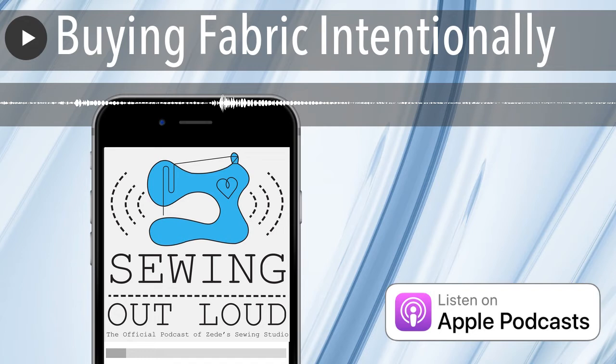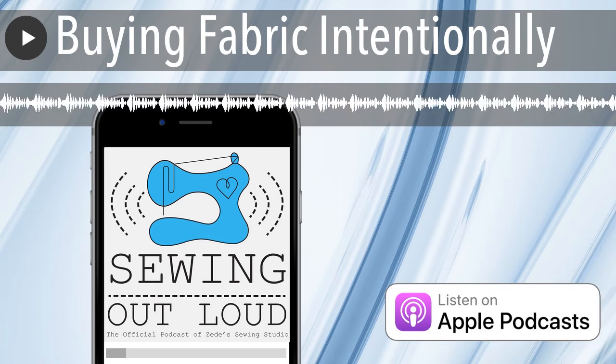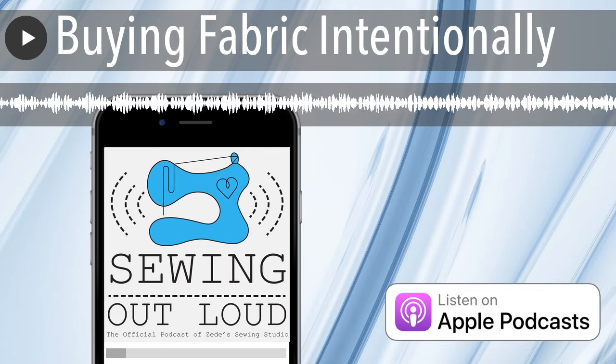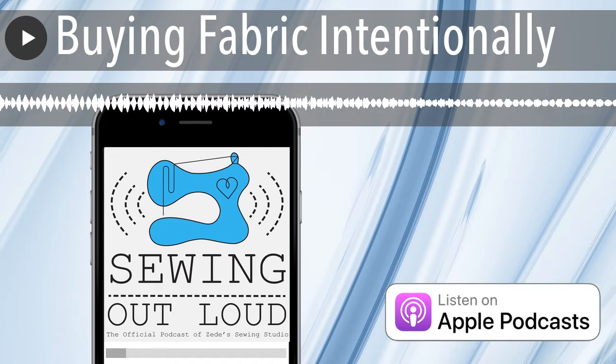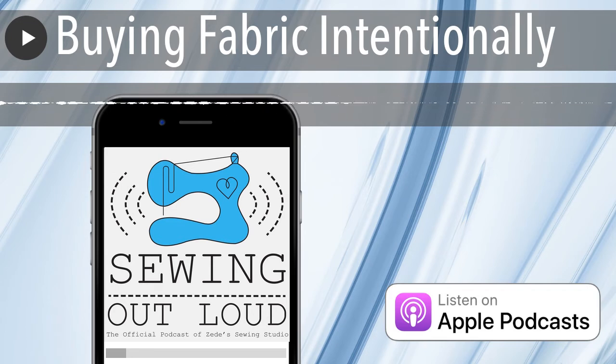I also encourage — we've talked about this in other podcast episodes — getting some staple fabrics. If you're drawn to statement prints, getting some neutrals in your fabric library can help you to use those things. Staples change — they change for me. I would say 15 years ago I had a bolt of Osnaberg fabric and a bolt of drapery lining I could dye. Now my staple might be double-brush black poly, or performance Lycra in black or some neutral color, or power mesh. I want to know that's here — same way with thread.